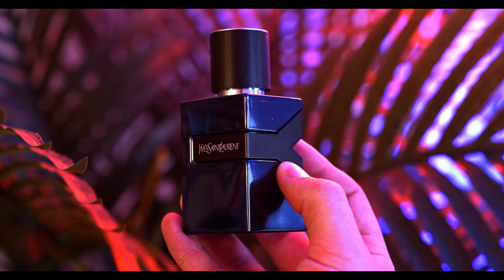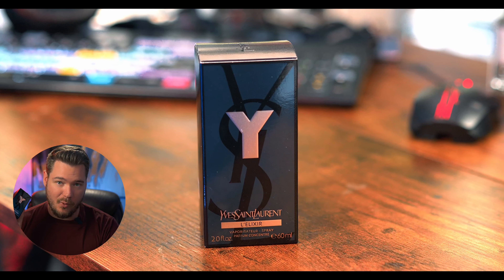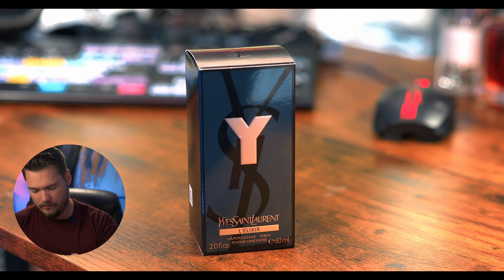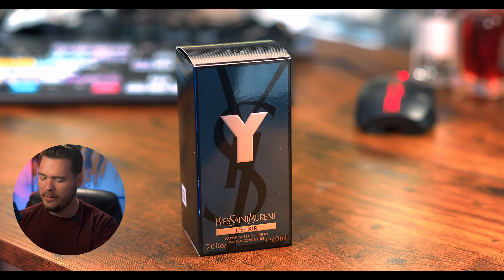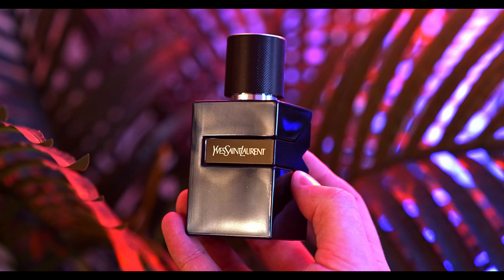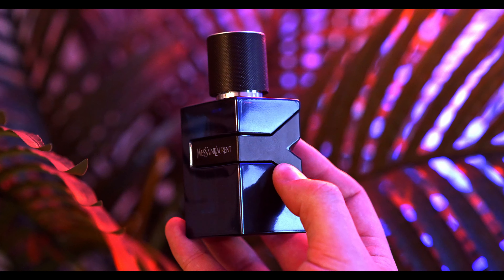A lot of people say that this is kind of soapy — it's got like a soapy clean quality to it. It's been a while since I bought a Y fragrance, and I remember how nice the boxes are. That is a nice bottle, it's almost like a metallic blue color. These Y bottles are some of the best looking bottles — the quality, the cap, everything about them is just great.